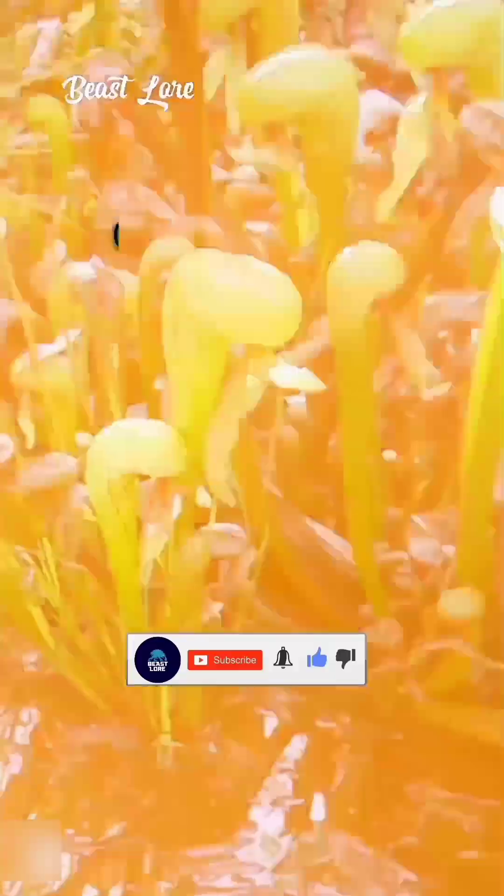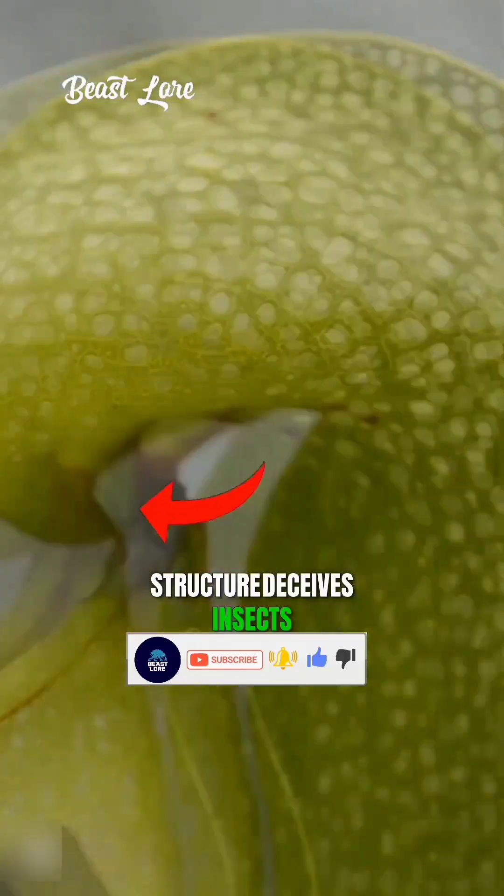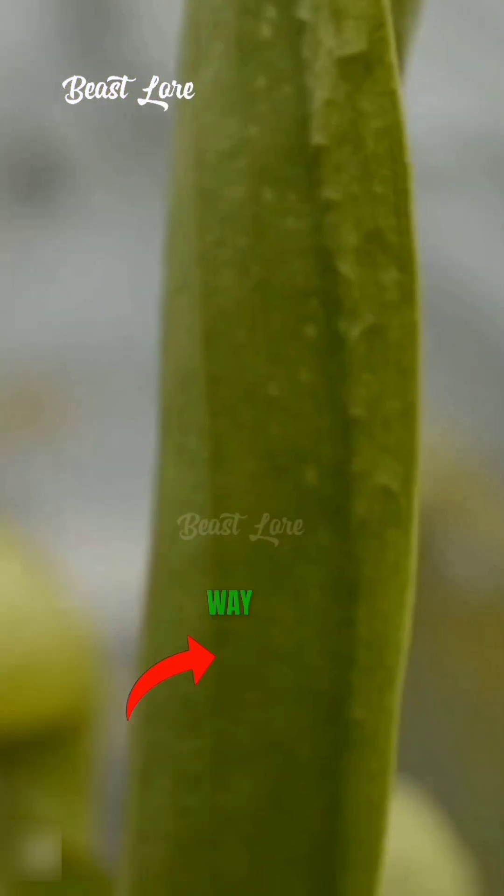Fourth is the Cobra Lily. Its hood-like, snake-shaped structure deceives insects into its trap. And once inside, they can never find their way out.